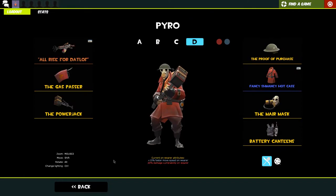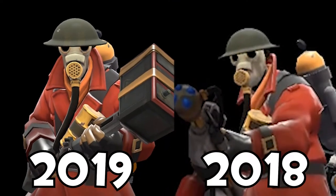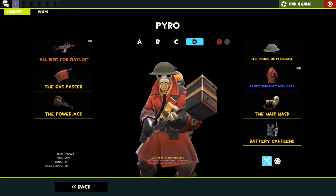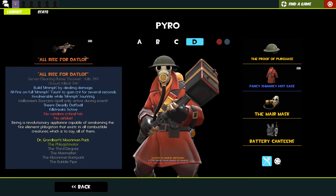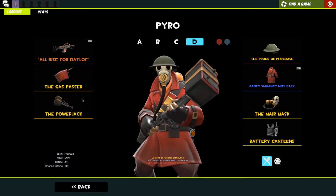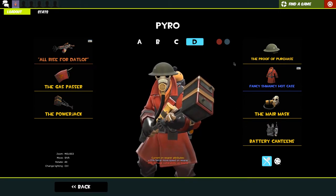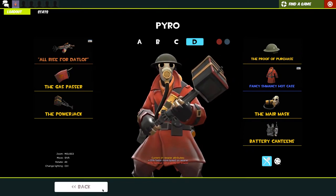This is my MVM loadout - the only one that doesn't have a specific robo cosmetic. I went for more of a military look. I get World War One vibes from him - the mare mask is definitely not from World War One but I like that style of mask. It's more of a dystopian enforcer look. We use the flog, the flogistonator, the gas passer, and the power jack again. We've got a proof of purchase - a very cool hat you get for buying the orange box or TF2 before it went free to play - the fancy schmancy hot case, and the mare mask.